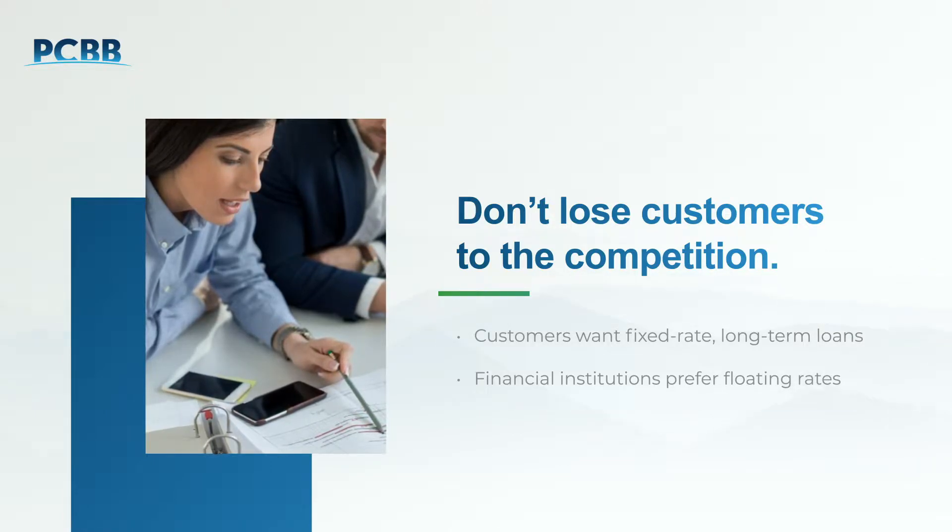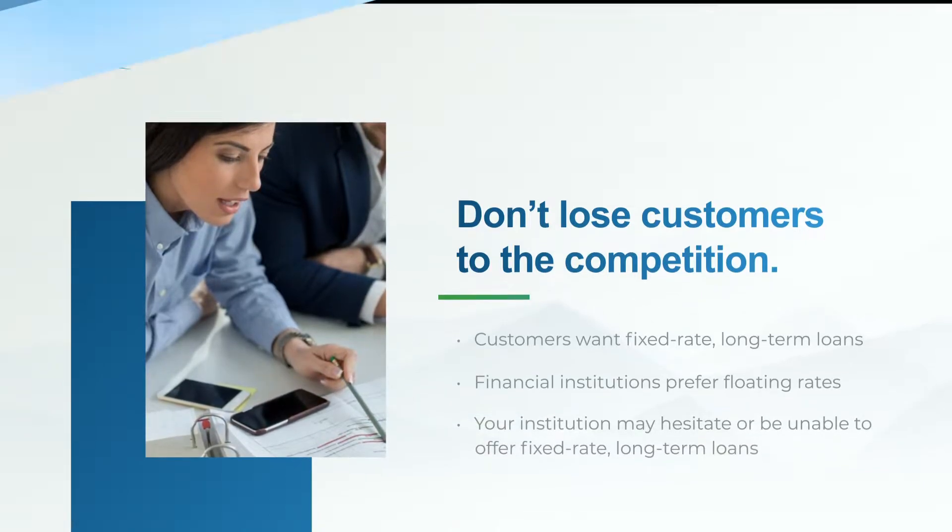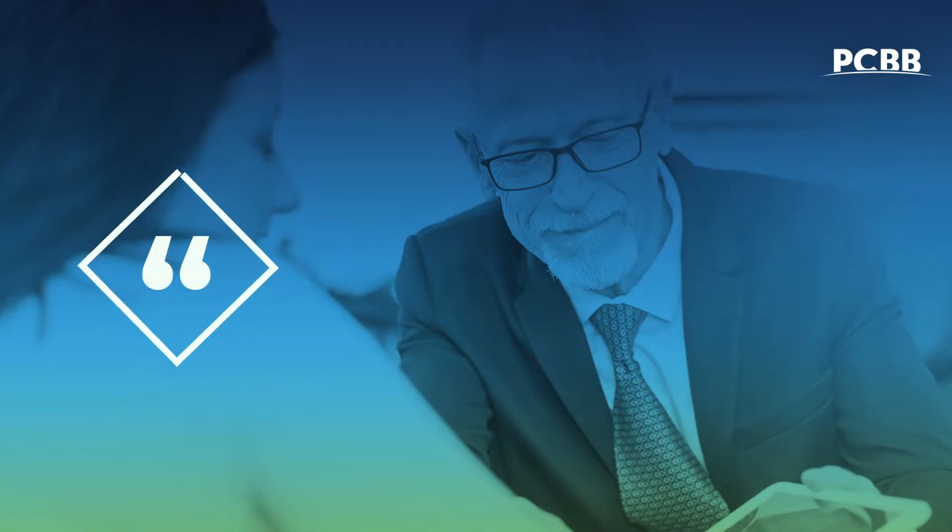Your financial institution prefers a floating interest rate. Traditionally, community financial institutions have found that loan structure too risky, so they've lost business to competitors who have hedging solutions. Not anymore.